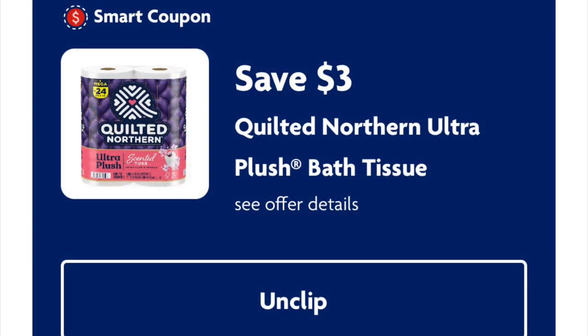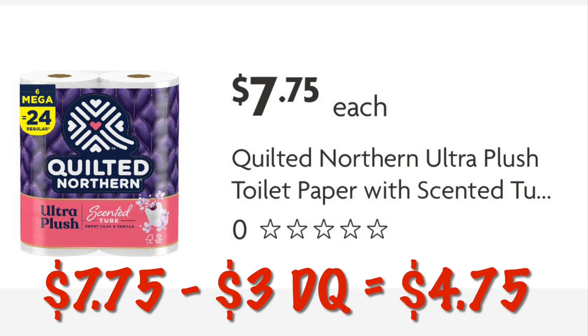Three dollars off Quilted Northern toilet paper — these are the six-packs priced at seven seventy-five. After that three dollar digital we'll pay four seventy-five for six rolls.